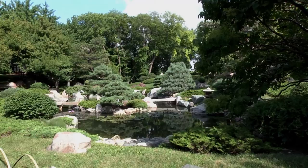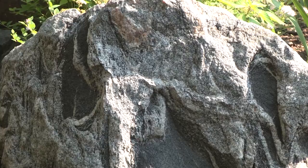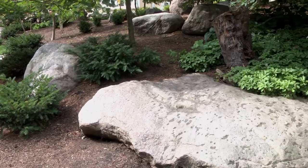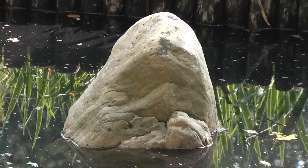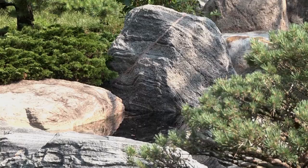Japanese gardeners consider the garden's topography and the characteristics of the rocks themselves before placing them. They determine each rock's base and position it in the garden accordingly. To make a rock appear natural in the landscape, large sections of it may need to be buried. The Japanese garden has more than 400 tons of igneous and metamorphic rock from the Canadian Shield geologic formation, much of which was hauled from a quarry in Apple Valley, Minnesota.